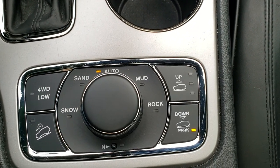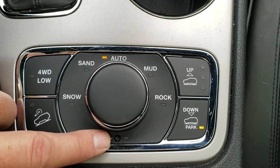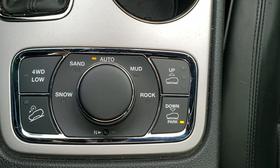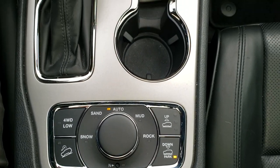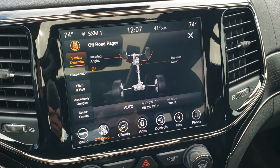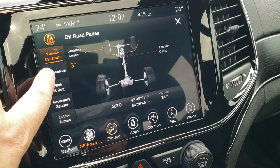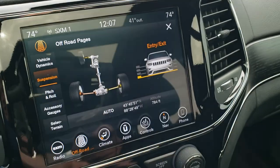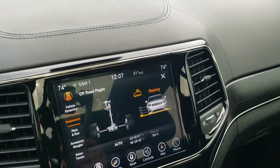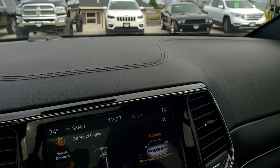This is the Quadra-Track 2 system — you get four-wheel drive low, downhill assist control, snow, sand, auto, mud, and rock, with a neutral setting for flat towing. This is the QuadraLift system, so you can actually raise the vehicle for off-road mode one or two, and it'll lower on the highway for better aerodynamics. Eight-speed automatic transmission. On the off-road pages you've got your steering angle, transfer case, latitude, longitude, and altitude. You've got your suspension height adjustments — if you raise it up it'll tell you which mode you're in and which corner is raising, and you can actually see the vehicle raising on screen. Now you're in normal mode.